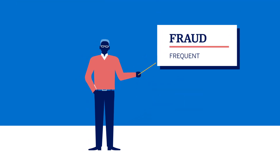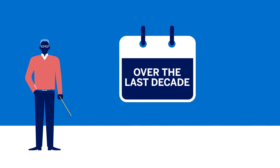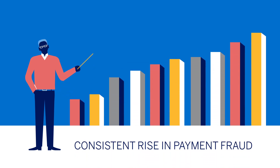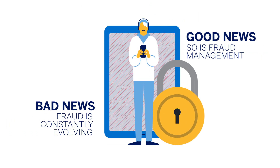Fraud: it's frequent, it's frustrating, and it can negatively impact your profitability. In fact, over the last decade, businesses have experienced a consistent rise in payment fraud. The bad news: fraud is constantly evolving. The good news: so is fraud management.